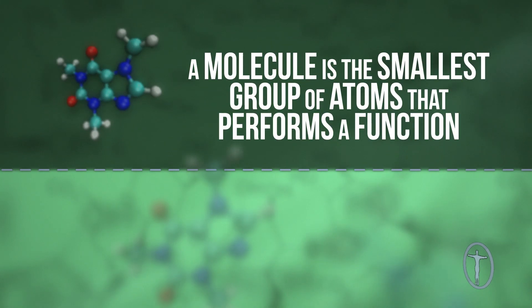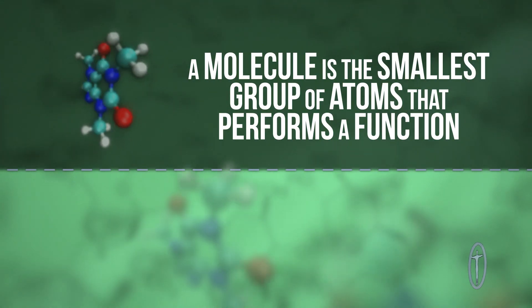Technically, a molecule is the smallest group of atoms that performs a function. But sometimes there are really complicated groups of atoms that work together — definitely more complex than molecules of water or carbon dioxide, but still just one unit. Many of your body's most important molecules fall into this category. Biologists refer to these huge, life-giving arrangements of atoms as macromolecules.